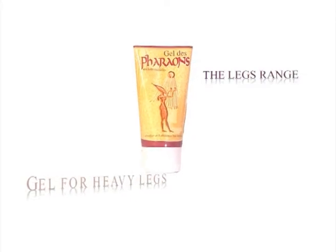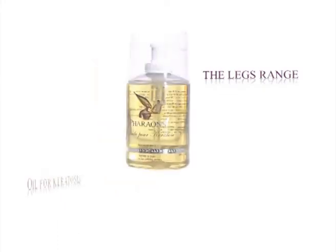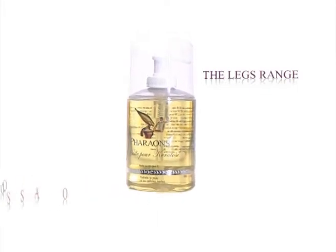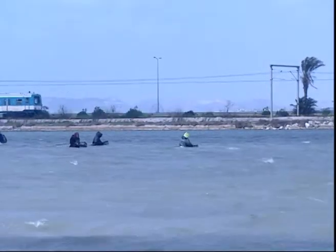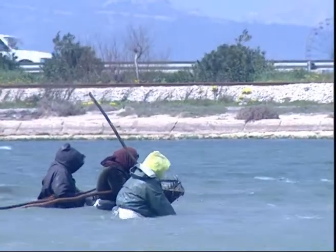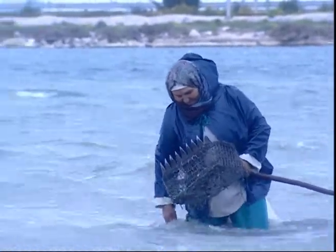The legs range. Gel for heavy legs: relieves, relaxes and brings freshness to tired and overheated feet. Oil for keratosis: ideal for cracked heels and dry, chapped and callused feet. The first tests of the products were carried out when the founder of the Farons laboratories, an investor in sea product breeding, gave this oil to fishermen who spent successive hours in seawater, whose temperature can drop to 5 degrees in winter. It was these fishermen who first claimed the therapeutic virtues and advantages of the Farons oil.